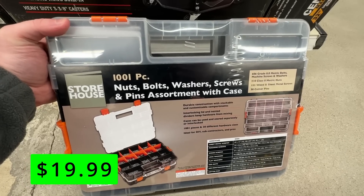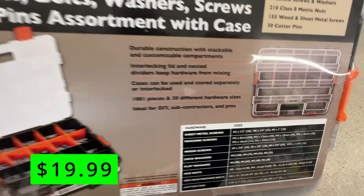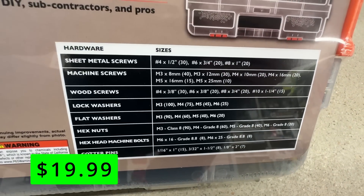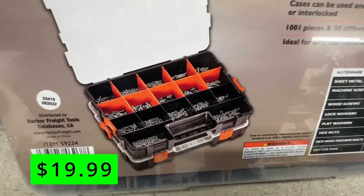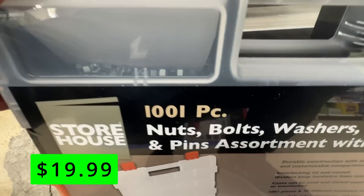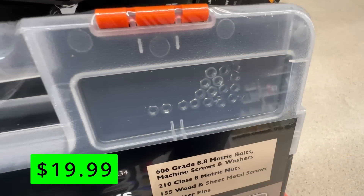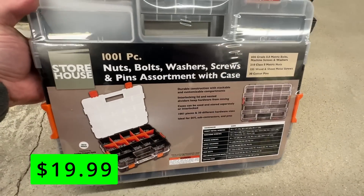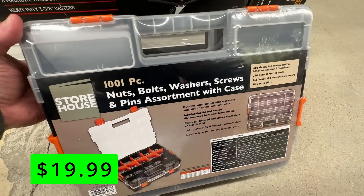Next up, we have this Storehouse 1001-piece nut and bolt set that comes with a case. The set has wood screws, sheet metal screws, machine screws, machine bolts, nuts, washers, split washers, and cotter pins. Everything is rust-resistant and zinc-plated, and it's a really nice set to have on hand with a nice storage case. All for just $19.99.